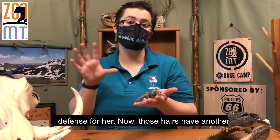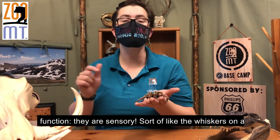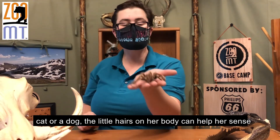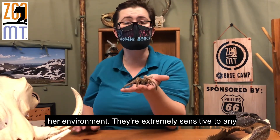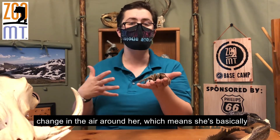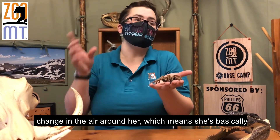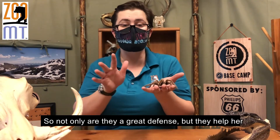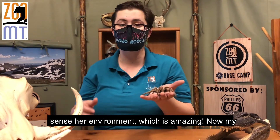Now those hairs have another function — they are sensory. Sort of like the whiskers on a cat or a dog, the little hairs on her body can help her sense her environment. They're extremely sensitive to any change in the air around her, which means she's basically hearing with some of these hairs on her body. So not only are they a great defense, but they help her sense her environment, which is amazing.